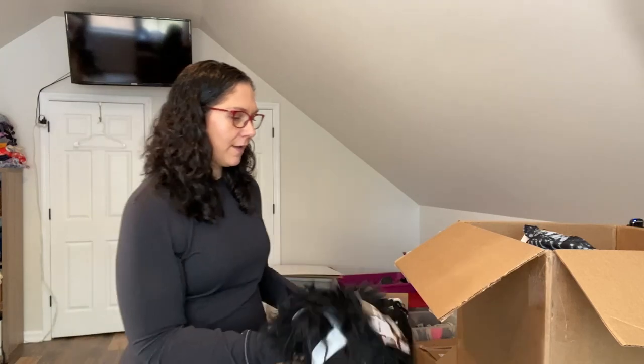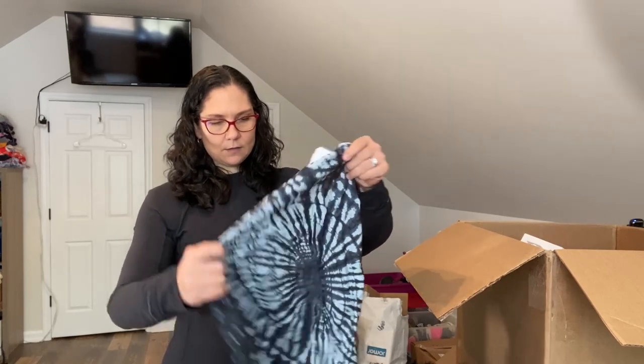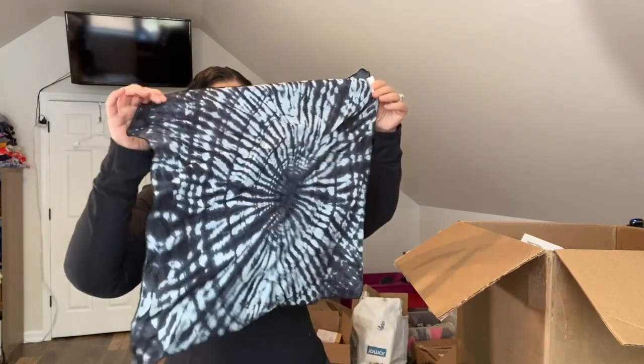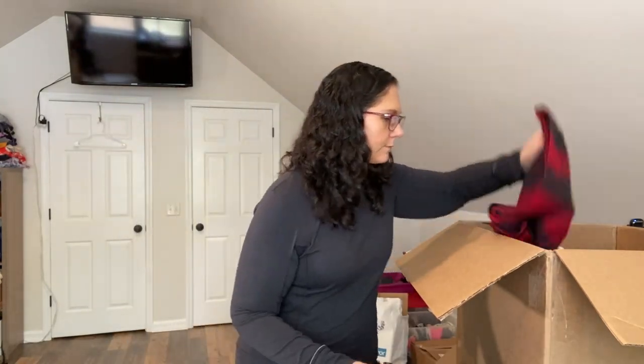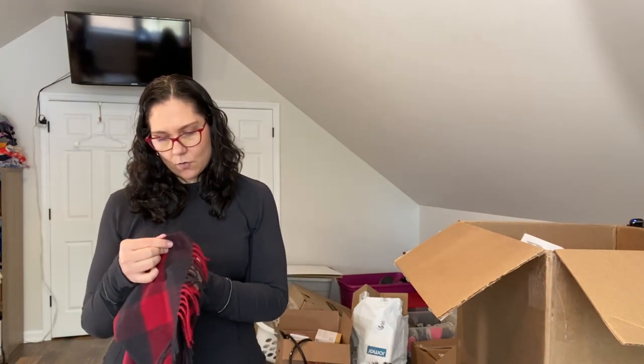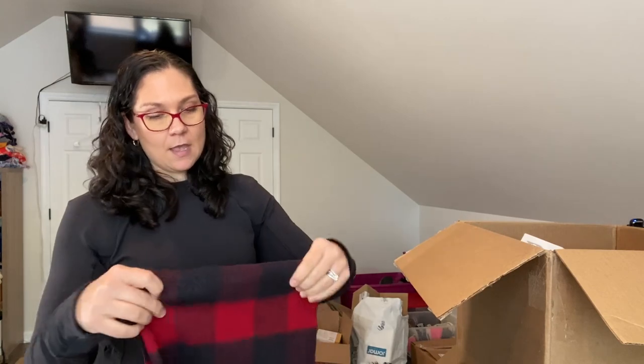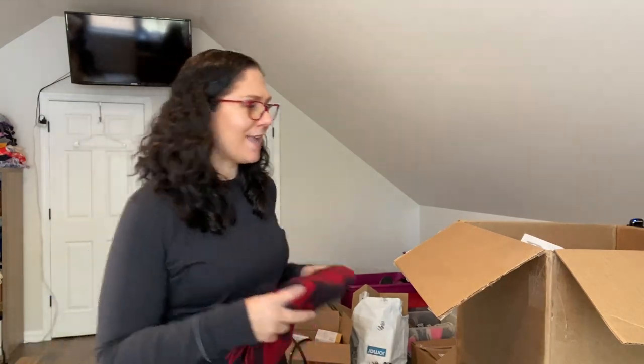Pulling out some soft things — here's a bandana with no tags or anything. And this is a Nordstrom-branded buffalo print scarf, 100% cashmere, marked at $18.97 as last chance. It's not in season right now but I expected to get some winter stuff since that's what they're liquidating in the spring.